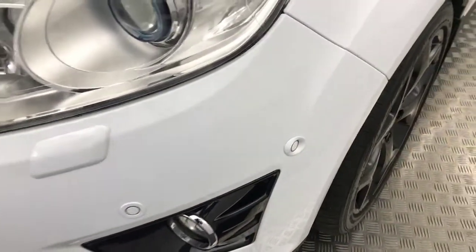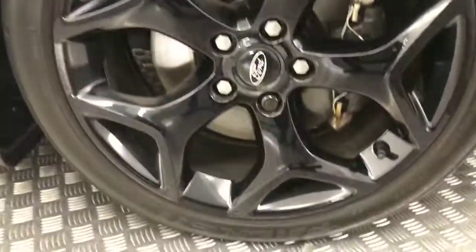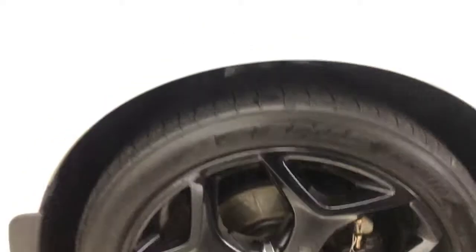Look at the front there — very, very clean. It's got front parking sensors, and the bonnet is mega tidy. Absolutely great looking car. Coming down to the side, we've got these gloss black alloy wheels. I kind of like the Focus ST style alloys — very smart looking wheels. Plenty of life left on your tyres.